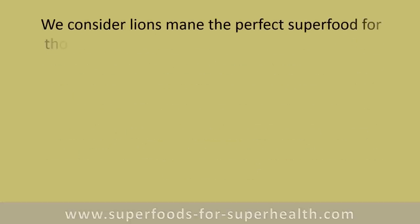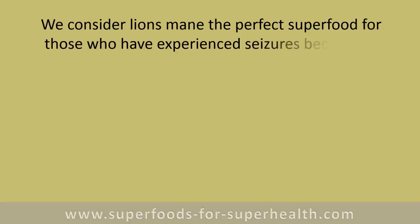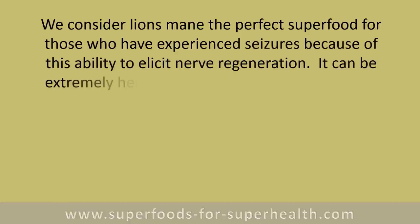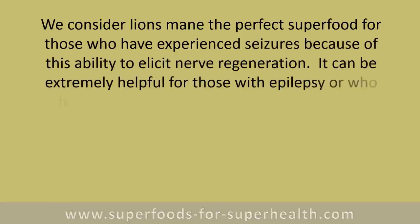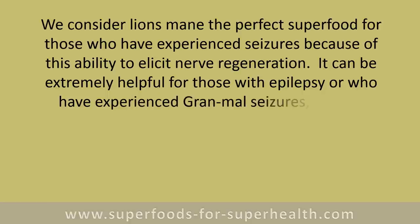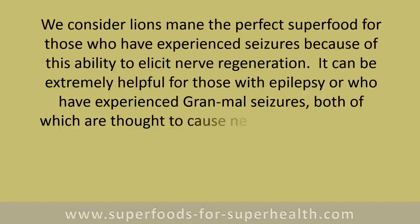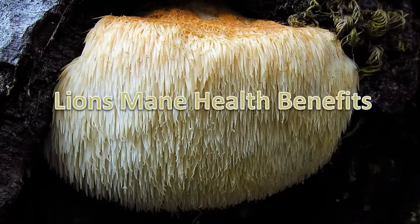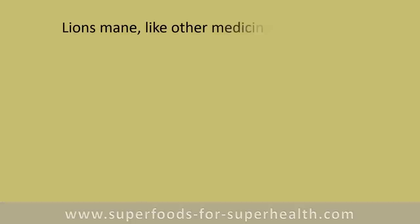Lion's mane is considered the perfect superfood for those who have experienced seizures, because of its ability to elicit nerve regeneration. It can be extremely helpful for those with epilepsy or who have experienced grand mal seizures, both of which are thought to cause nerve cell injury in the brain and affect cognitive function.